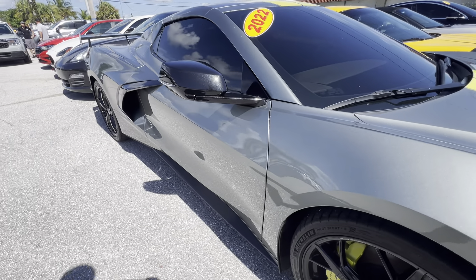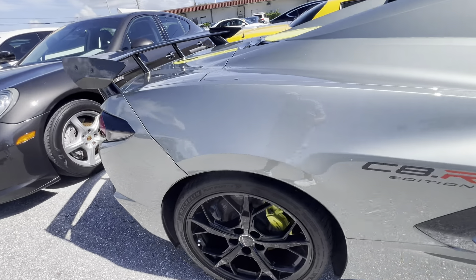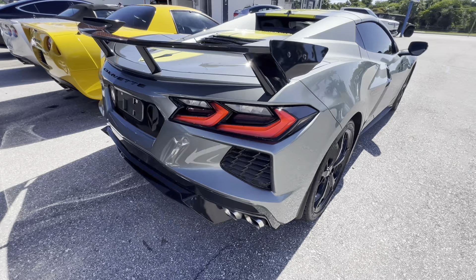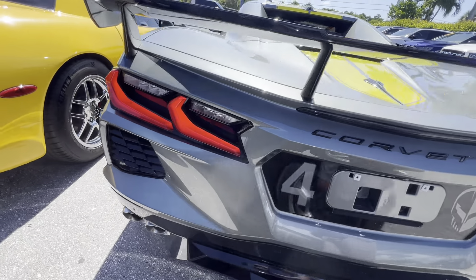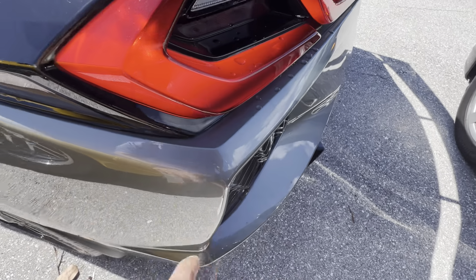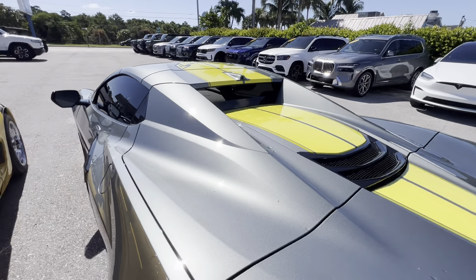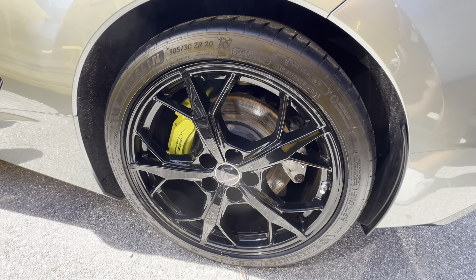Just looking through the car, I don't see any visible door dings or imperfections. Passenger side wheel looks great as well — no curb rash. Great looking car. There's even PPF here on the rear bumper, which is pretty cool. Quarter panels have been PPF'd, rear deck lid is PPF'd — it's probably fully PPF'd.